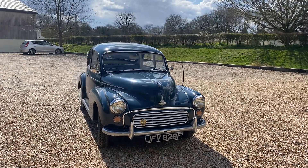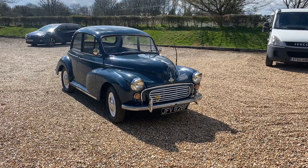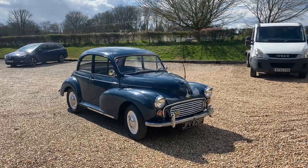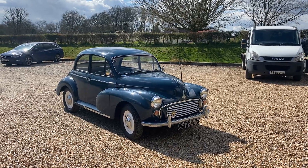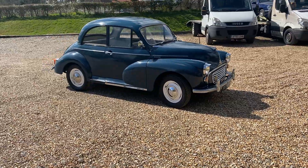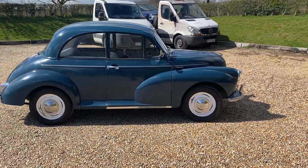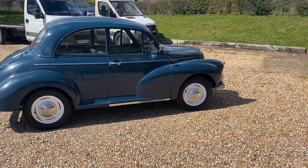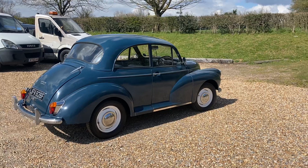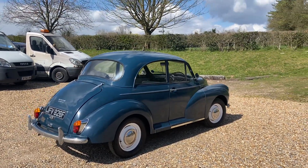Hi folks, it's Danny at Brantley James Classics. This week's classic is a Morris Minor, a rather late one from 1967. It's in Trafalgar Blue, it's a two-door car, it's had a restoration back in 2015, and it comes with all the photographs which show the extensive work that was done — including pictures of the engine out being rebuilt.